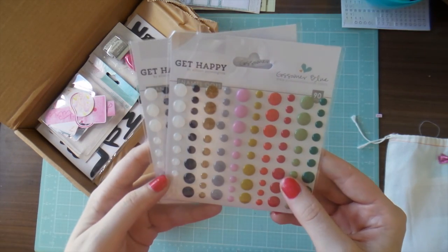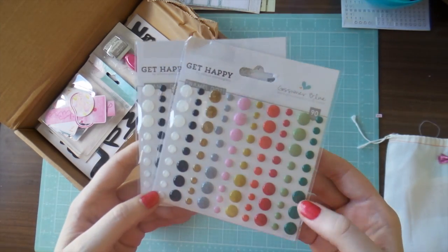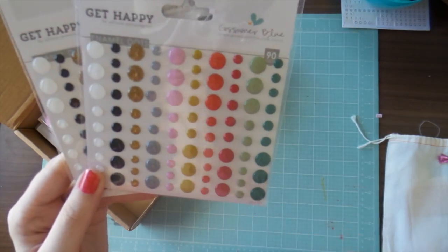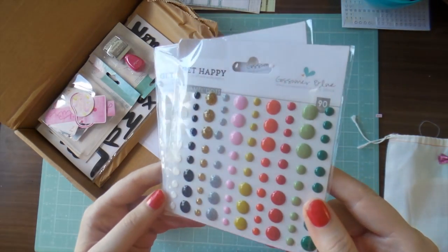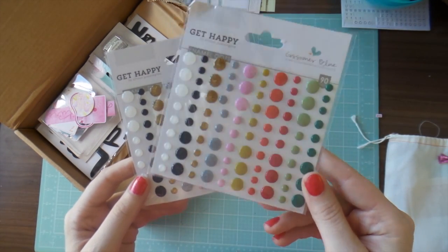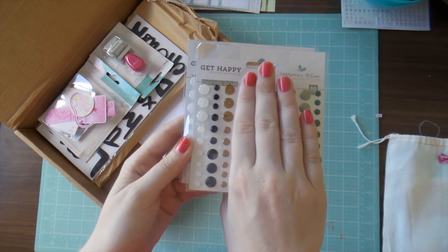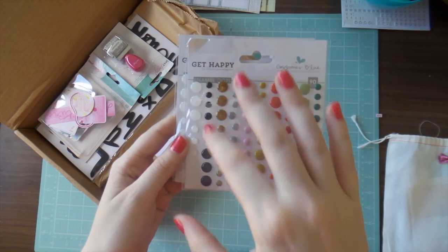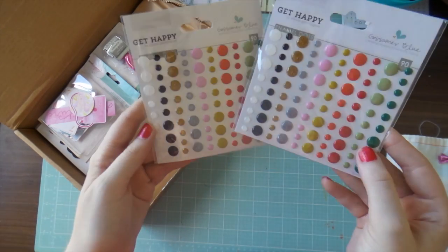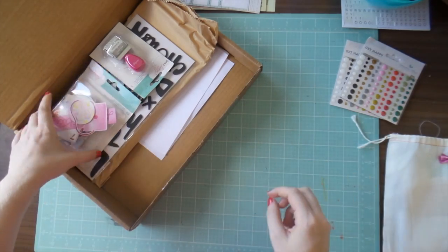I got these enamel dots from Gossamer Blue. You know I am enamel dot crazy, and in Australia they are a ridiculous price. These were five dollars each online, and in Australia that would be about fifteen to sixteen dollars worth, because you get a pack of three rows for about nine dollars. I've never seen a pack this big so it might actually be even more than that, so I'm very excited about those.